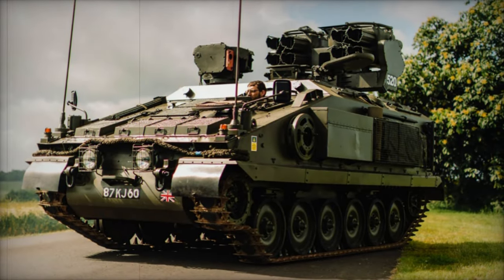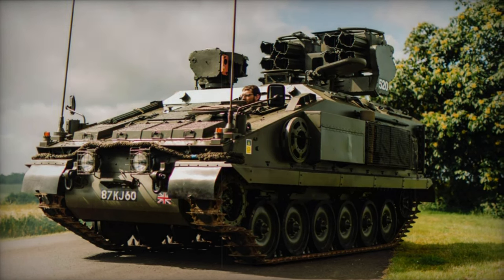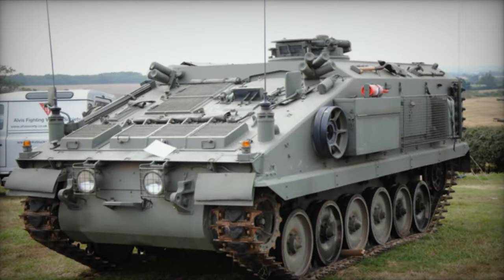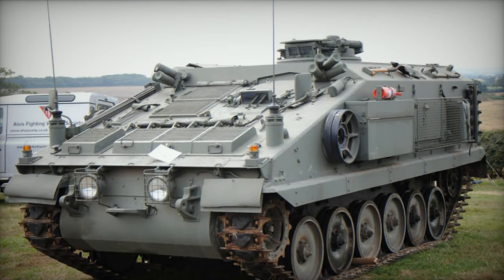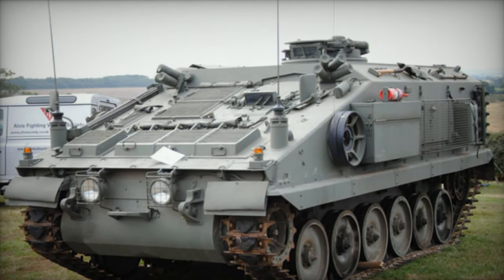4. Forward Artillery Observation Vehicle: Equipped with suitable sensors and communication equipment, this variant never progressed to production. 5. Armored Recovery Vehicle: Despite a prototype being developed, this variant also did not advance to production.